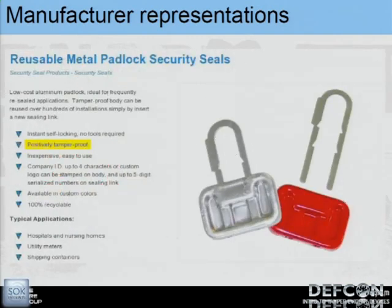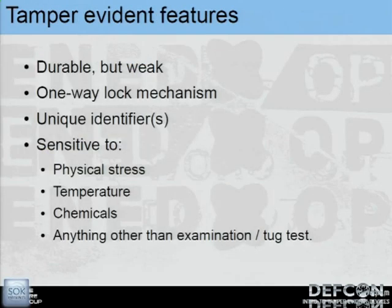Another example is these little metal padlock security seals — sounds very intimidating, but it's essentially just a little frangible shackle that fits through the body, snaps into place, and says 'positively tamper proof.' We'll get back to that claim later.